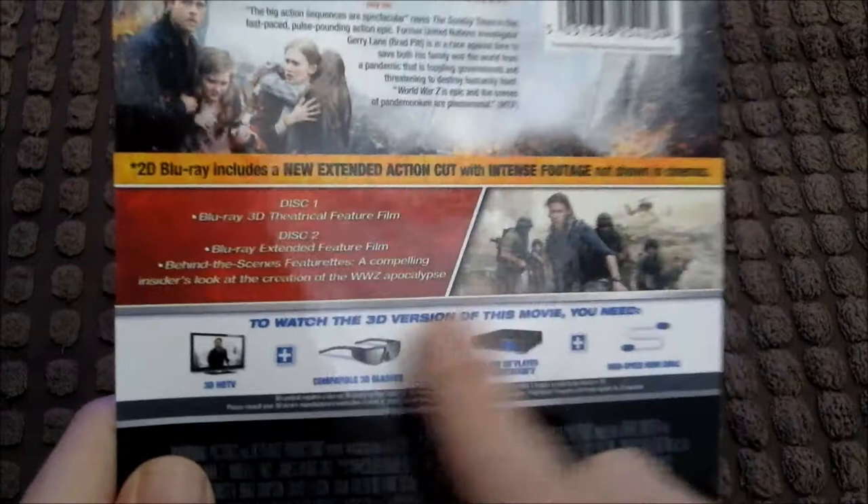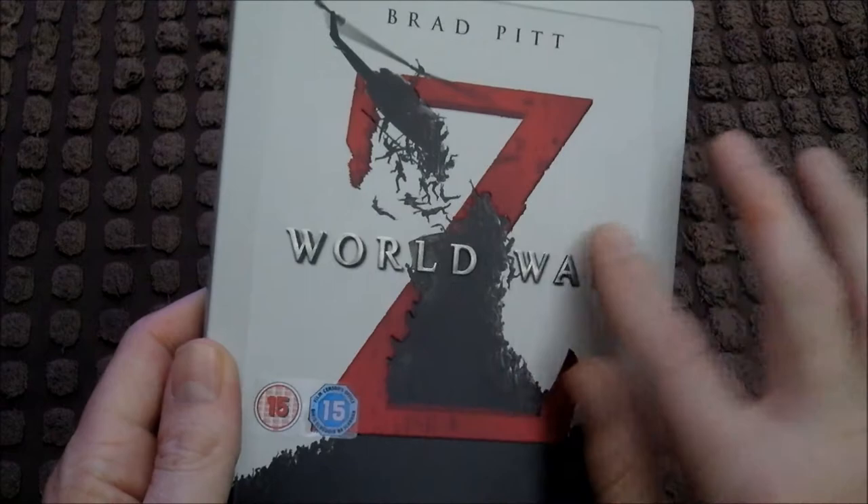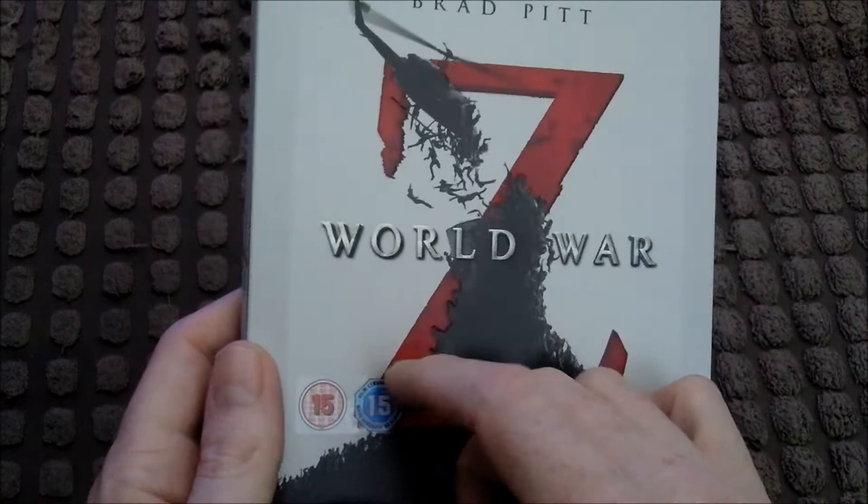It's in 3D as well. It's given you instructions on how to watch a 3D film — you need a 3D TV, little glasses, and a Blu-ray 3D player too. And you've got a nice embossed, fairly plain-looking steelbook. Still nice though — you can feel a lot of this. You've got some little ratings you can peel off if you don't want to keep them on.